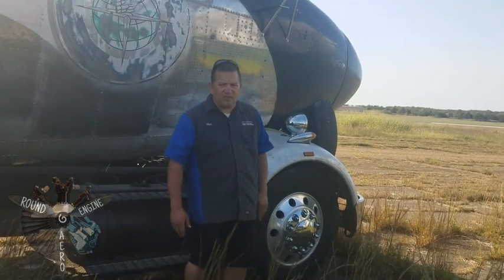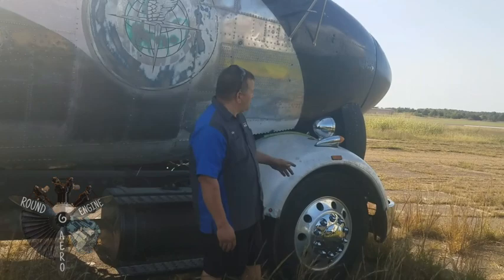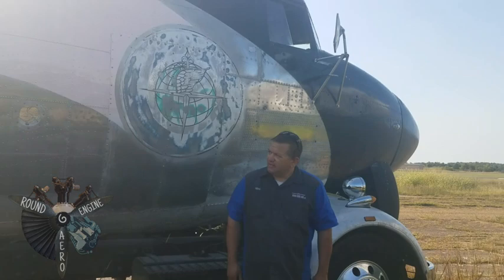We wanted to keep everything aviation-related on it, right down to the fenders — these are the cowlings off the engines that were on the airplane. Most of the pieces and parts on the inside, down to the windowsills, came from old aircraft: used spars out of Stearmans, tailor crafts from the 40s. We saved all the Sitka spruce and made those up in there.